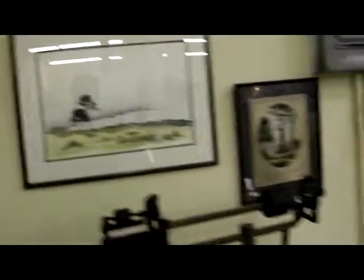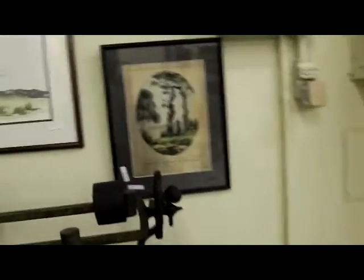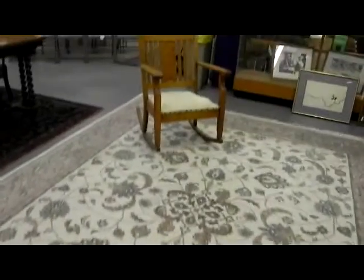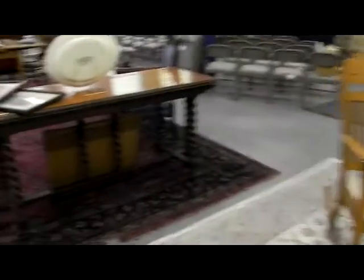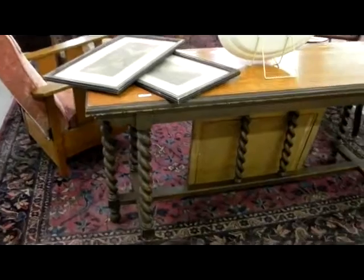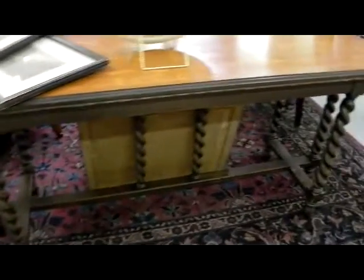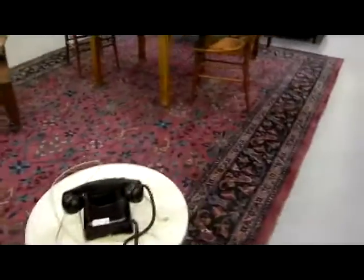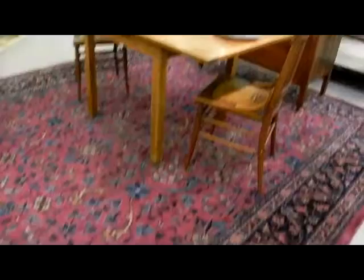Lots of artwork by known and unknown artists. This is a really cool piece — the tomb and shade of Napoleon. Lots of rugs. Nice furniture again. I love this big sofa table, I'm guessing, with big twist legs on there. Big room size rug — I haven't measured it yet, but it's a nice piece.